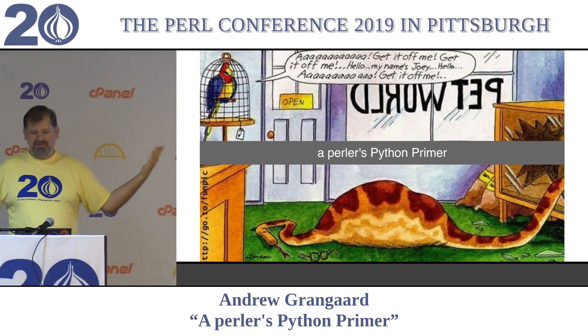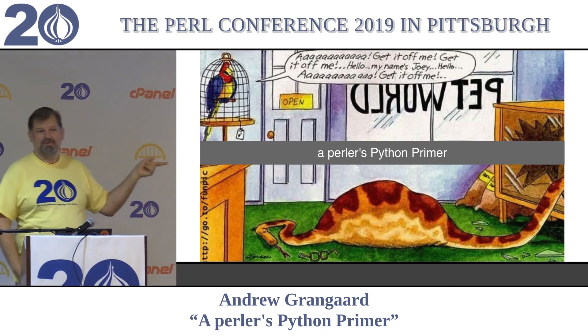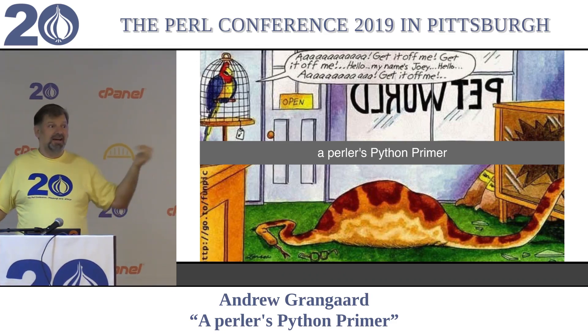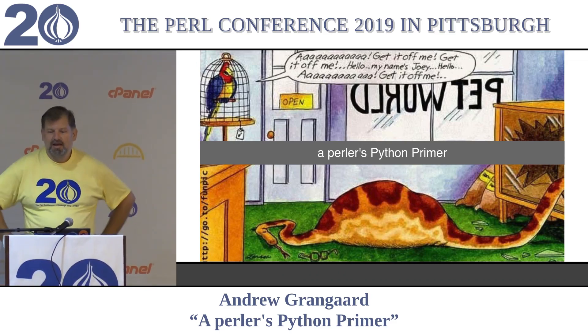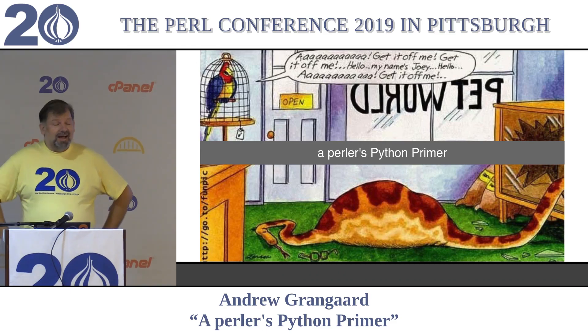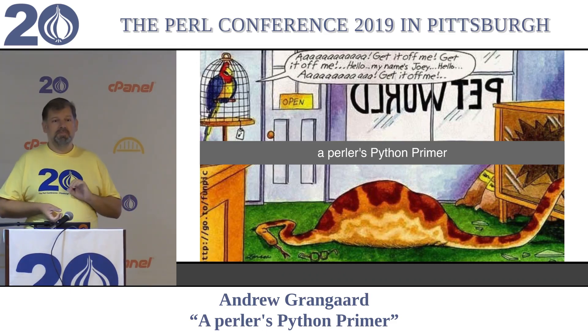Even the other room is giving us applause. That's how good we are. That talk sounds really awesome by the way. If you want to go, I'm not going to stop you. It's like live dictation of code. How cool is that? But hello, I'm Andrew and welcome to a Perler's Python Primer.